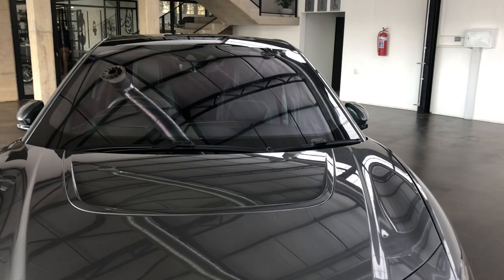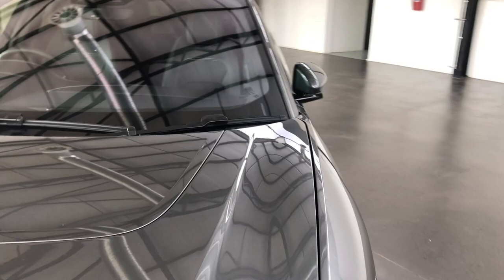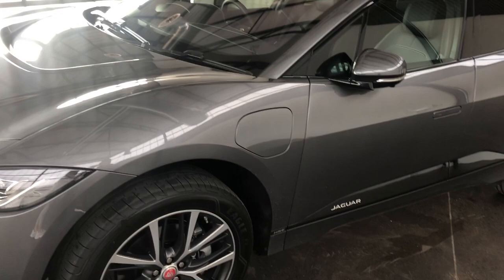Yanni, we've got the new Jaguar I-PACE EV 400 all-wheel drive. So what is an EV, Geysi? EV stands for electrical vehicle, Yanni. That's the new call sign for all electric vehicles — something you'll have to get used to, because more of these vehicles will be launched over the next few years as electric vehicles try to take over the natural combustion engine market. This specific vehicle, the Jaguar I-PACE, is 100% electrical — there's no energy source except for the battery.